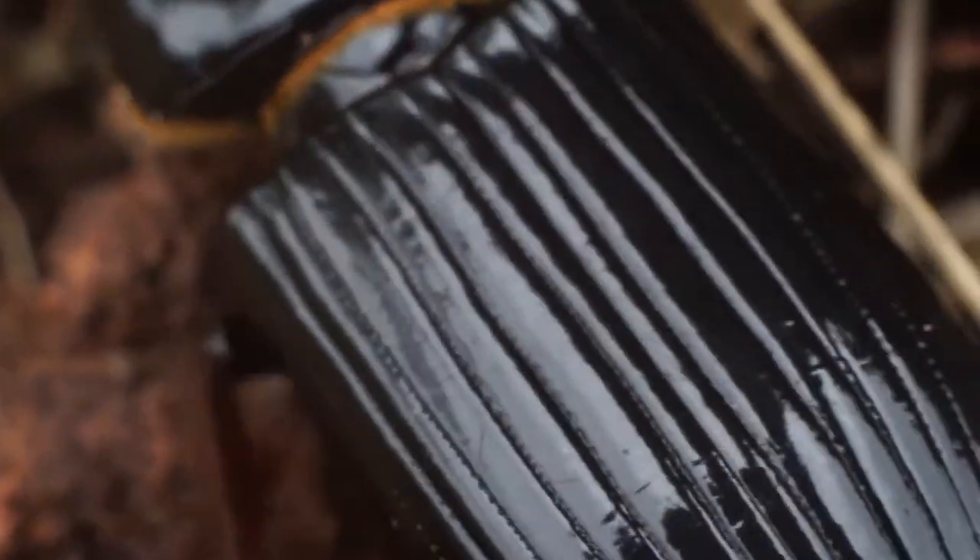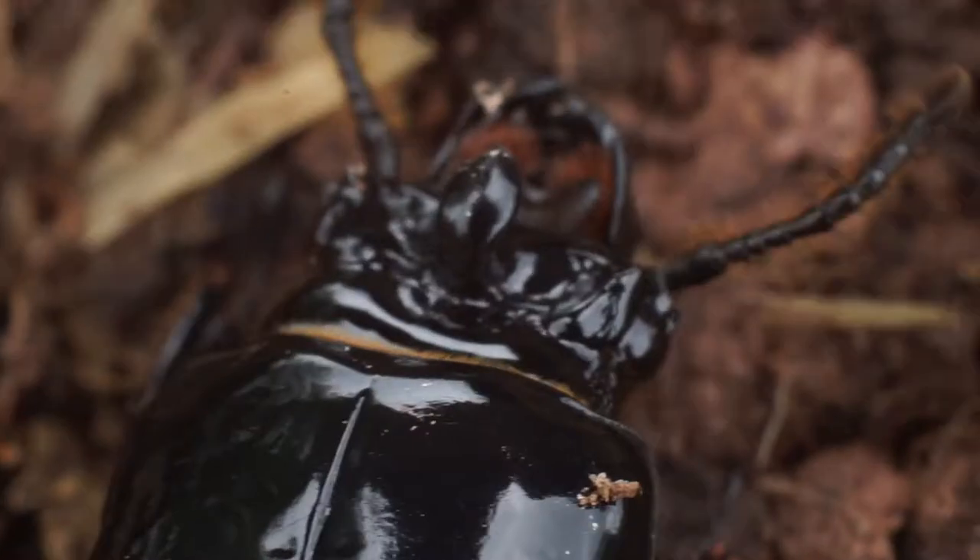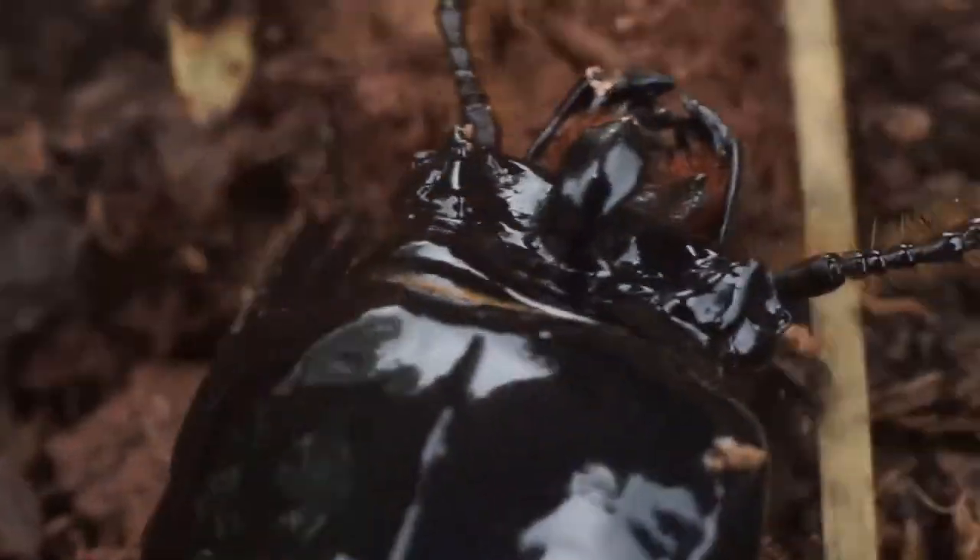They communicate with each other via a squeaking noise, which is produced by rubbing their wings against their abdomens. They will also do this at times when handled, which makes them kind of fun to pick up.